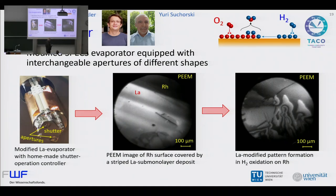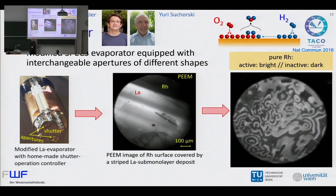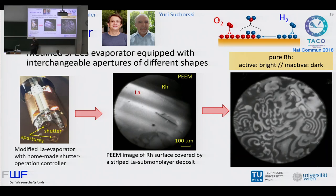These kind of things you can use to follow a catalytic reaction. Here is an example: hydrogen oxidation on rhodium forming water. One sees in this image some pattern formation during the reaction — we are just in the process of analyzing this, it's very fresh. As a comparison, on a pure rhodium surface you have active areas that are bright and inactive areas that are dark. During reactions you see oscillations — a lot is going on on the surface. This kind of information we also want for a lanthanum-modified oxide surface.